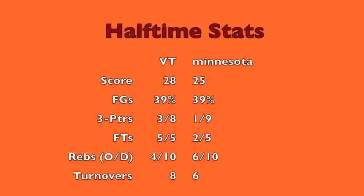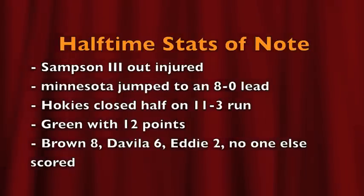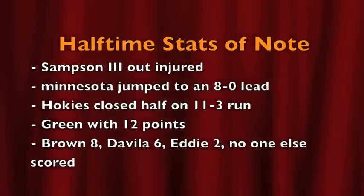Three of eight from the three-point line at the half, and while eight turnovers were probably still too much, not awful. Green had 12 at the half, and Robert Brown — the freshman — added eight. Davila with six, Eddie with two, and no one else scored.